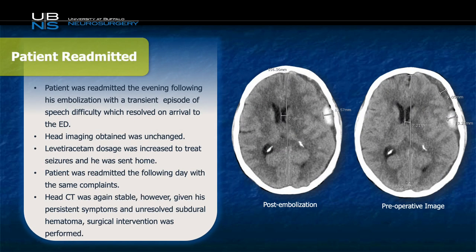The patient was brought back for middle meningeal artery embolization as previously scheduled. Preoperative imaging is demonstrated to the right, and postoperatively, after an uneventful procedure, we can see that his post-embolization image is stable from prior. When the patient was discharged the following day, he returned that evening with a transient episode of speech difficulties, which resolved on arrival to the emergency room. His follow-up CT to investigate for any worsening of the subdural was stable. His Keppra dose was increased and he was sent home.